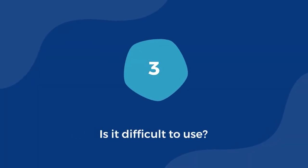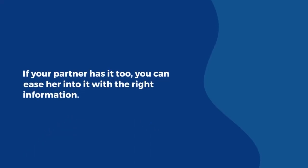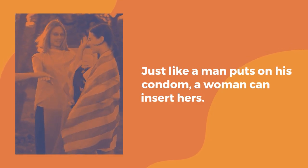Is it difficult to use? A female condom getting stuck inside is a common concern amongst women. If your partner has this concern too, you can ease her into it with the right information. Just like a man puts on his condom, a woman can insert hers.